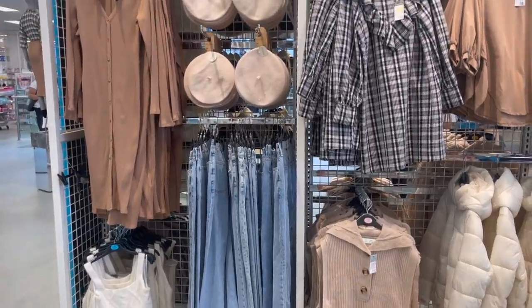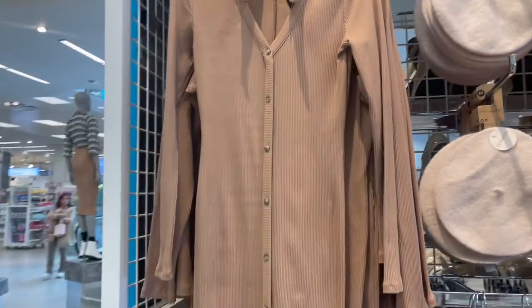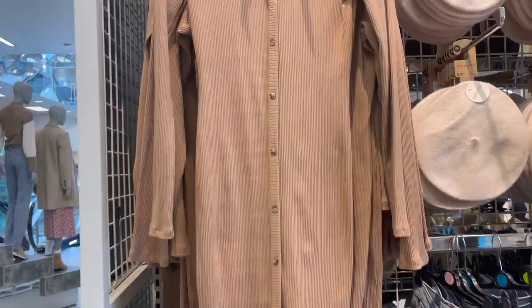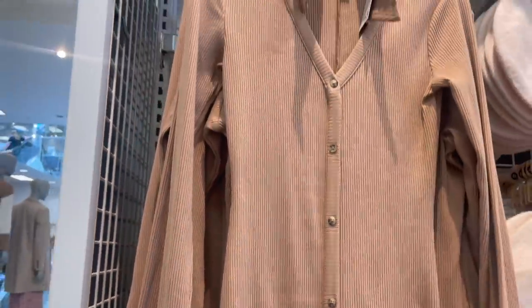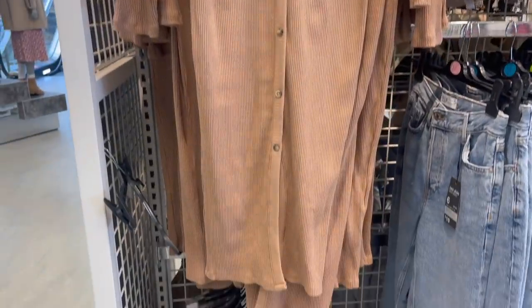This wall is honestly like the wall of autumn. So we've got this beautiful ribbed dress - it's a lovely tan colour, it's button up, it's got the collar, it's ribbed, and it's a really nice length. This dress is £13, which is not a bad price at all. I think that will look beautiful on. We've got a stunning crop top down here as well.